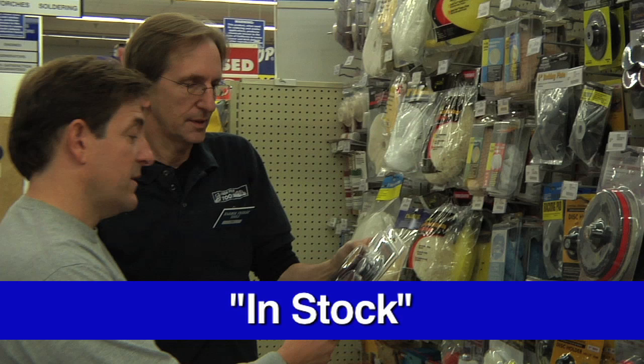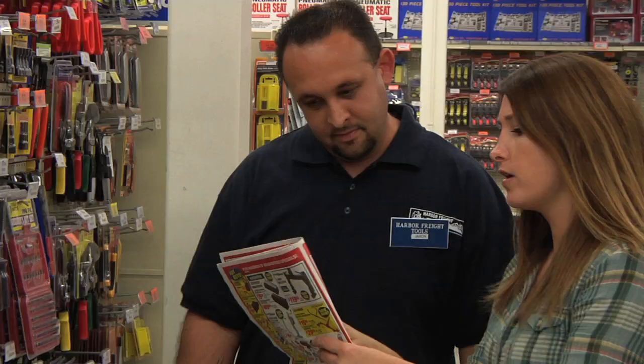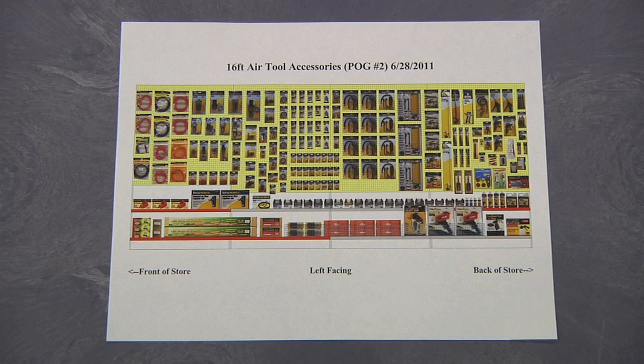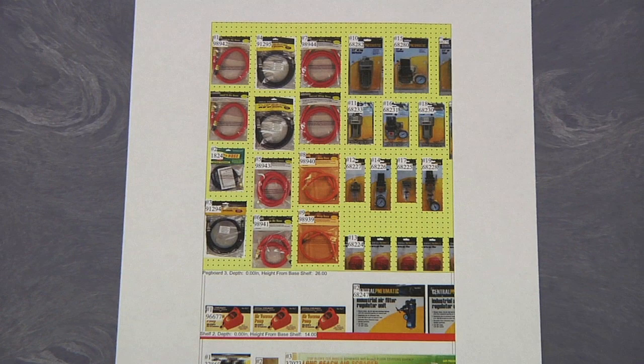When a product is available to the customer in its correct location on the sales floor, the item is considered in stock. For an item to be in stock, it must be in its correct location on the sales floor according to the respective planogram. A planogram or POG directs how a specific area of the store is laid out. Every Harbor Freight store has many planograms, each one covering a specific area.